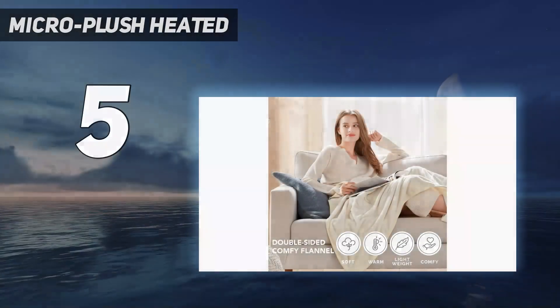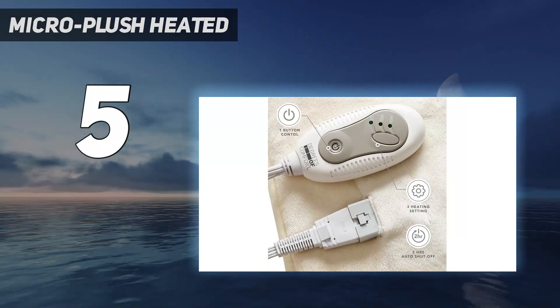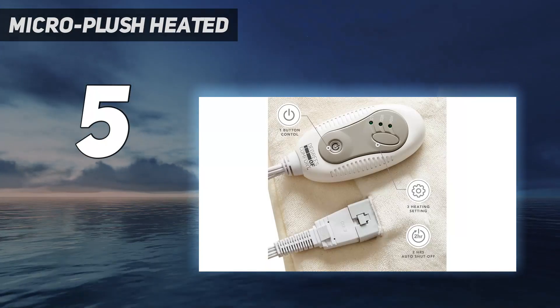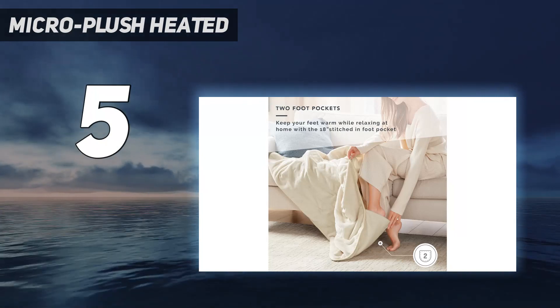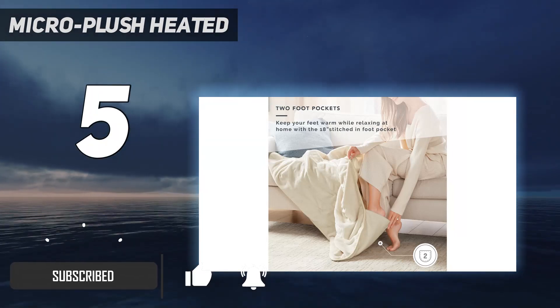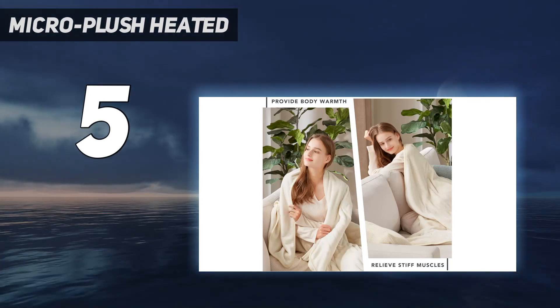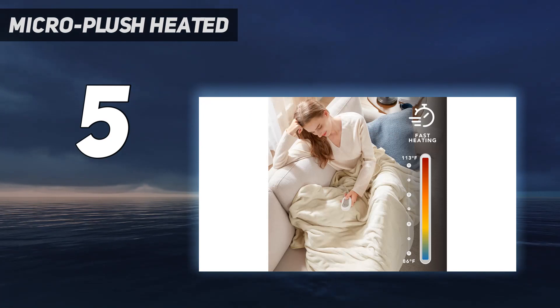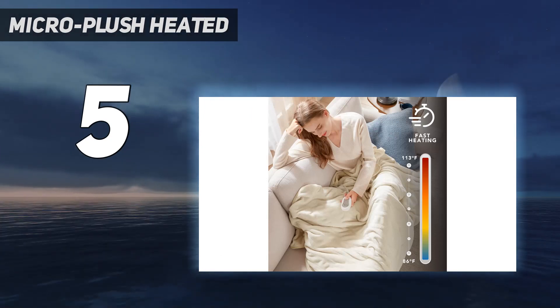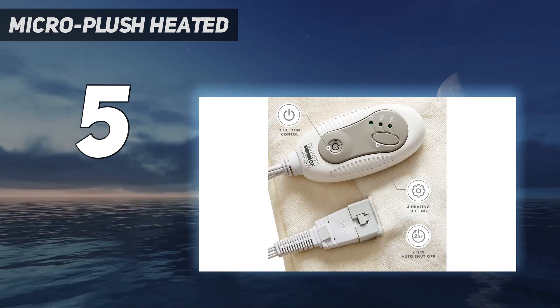Starting at number 5: the Micro Plush Heated blanket. If you're coming inside on a rainy day and want to get warm fast, this blanket is a great choice. We loved how fast it warmed up, and on the high setting, it warmed to a toasty 82 degrees. The size makes this electric blanket a good choice as a throw blanket for the couch, and the fabric is rather thin but soft. It also has a heated foot pocket so your toes won't stick out from under the blanket.